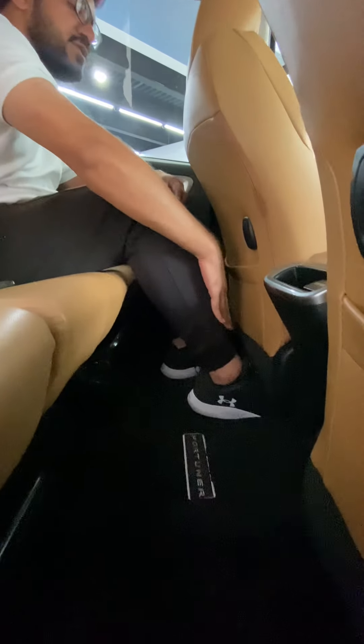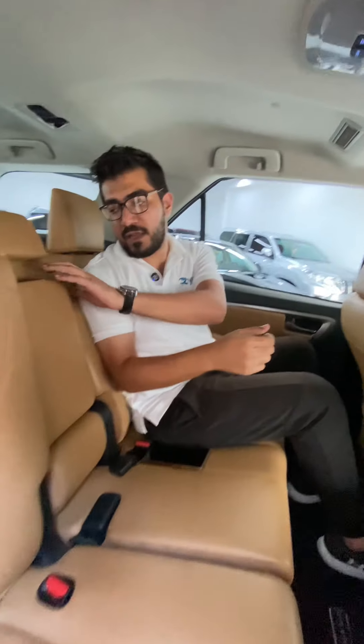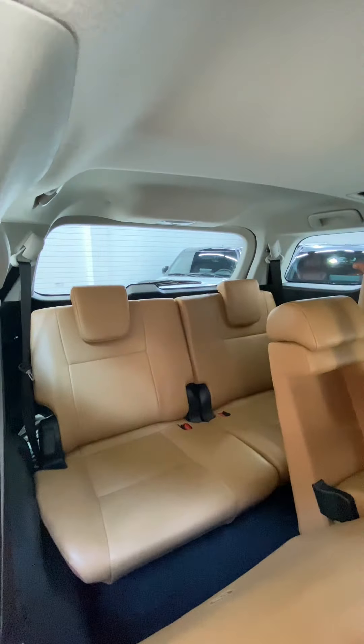At the back we have more leather seats, lots of legroom and headspace, climate control, your own AC vents, and armrests with cup holders.